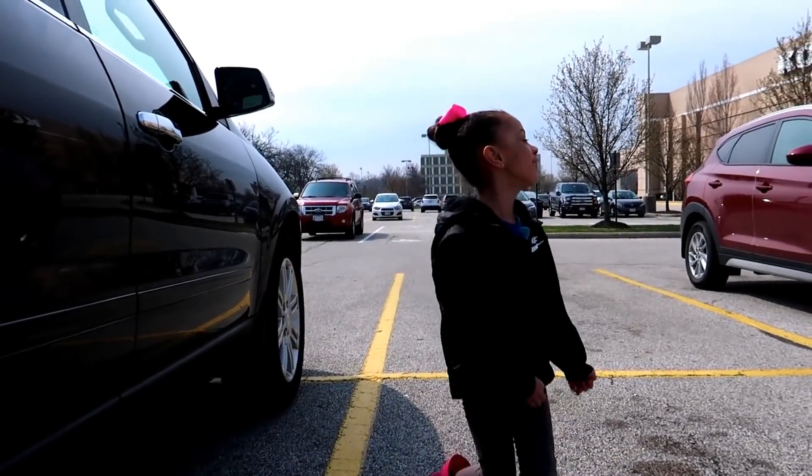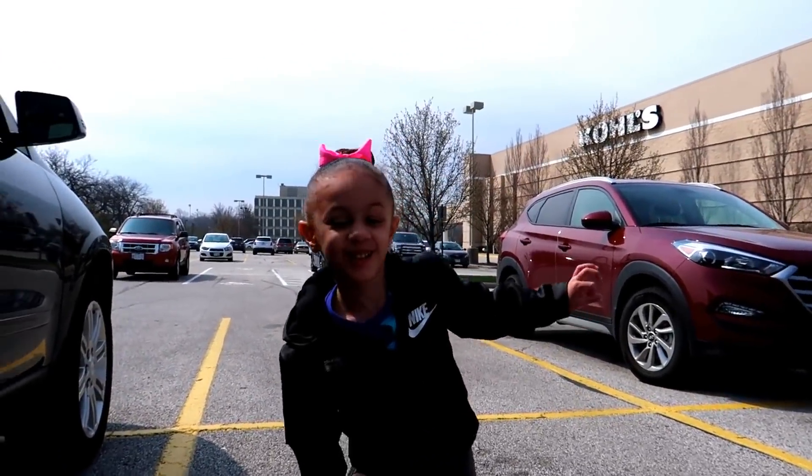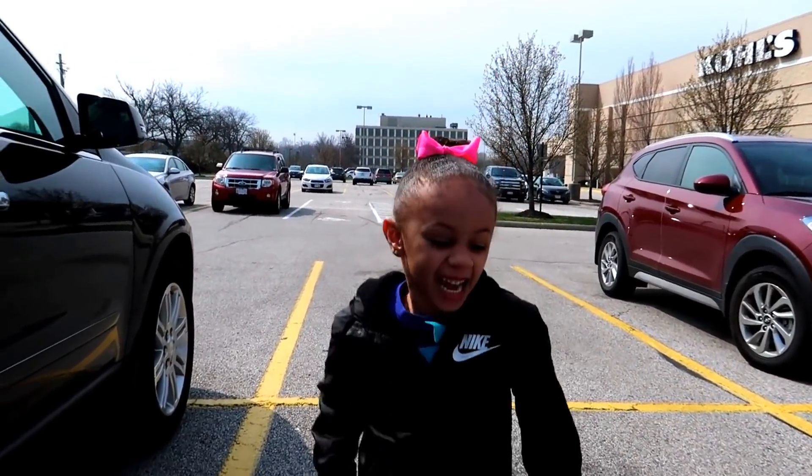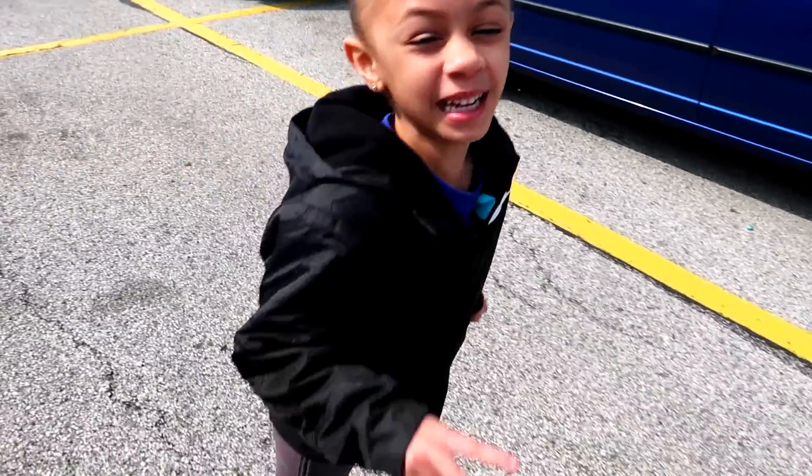Hi guys! So today we're at Coals — Kohl's! I'm going to get my Easter dress for the Easter Bunny. I'm gonna go right now! See you in a minute!